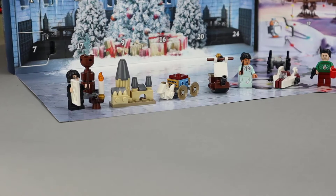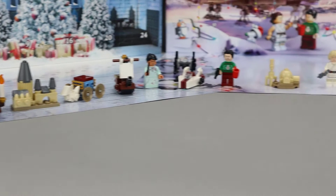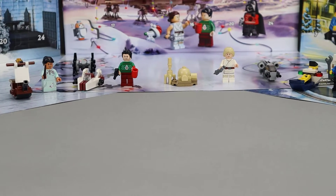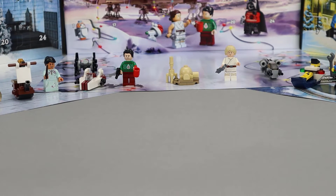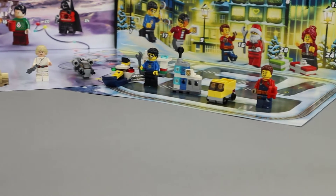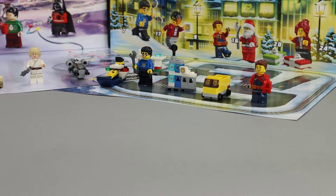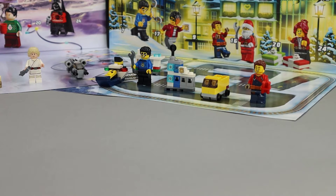Starting with Harry Potter, you can see all six of the previous builds, with the Goblet of Fire being the last one we just did. Moving over to Star Wars, there's a TIE Dagger right there behind the A-Wing, which was yesterday's build. And then moving over to the City sets, you'll see the Gas Station, which is the one we built for Day 6.